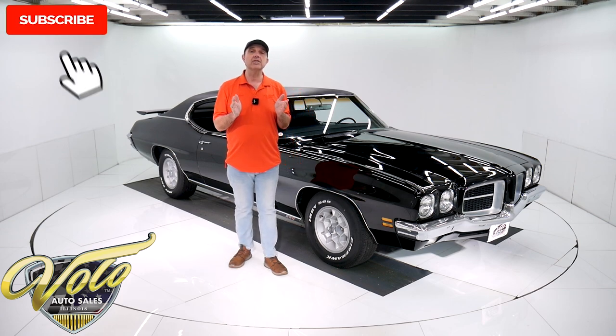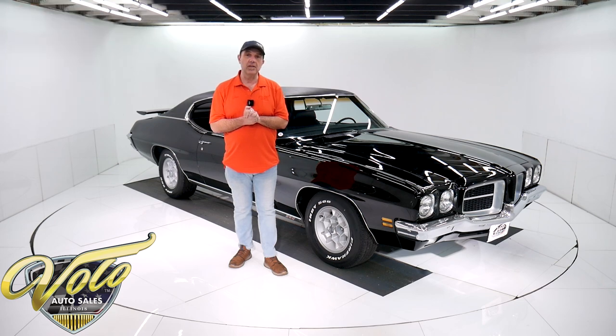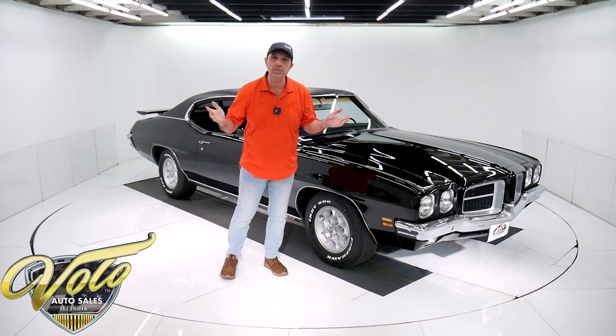If you enjoy watching the video, subscribe to our YouTube channel and click on the bell icon — you'll be notified as the new ones are posted. But for right now, join me, let's go for a spin.